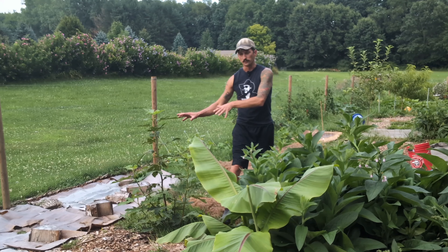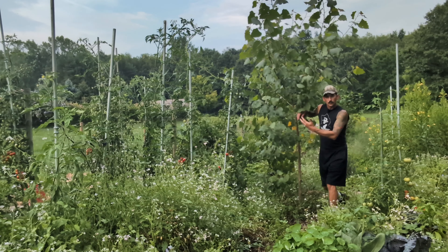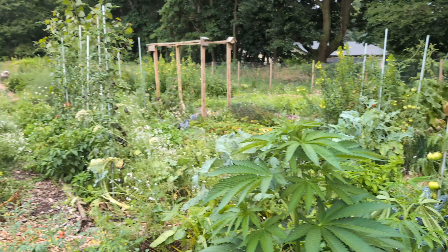I'm in southeast Michigan. We're growing figs, we're growing bananas. I have a cottonwood tree growing in my garden that was one foot tall and now it's almost 12 feet tall. This has been a really rough year for a lot of gardeners, but I have a different issue: I have too much growth.